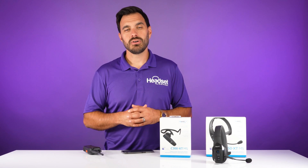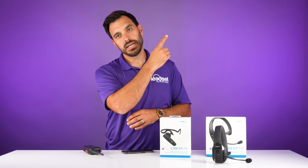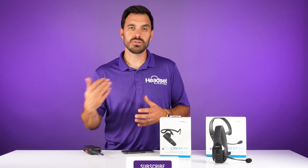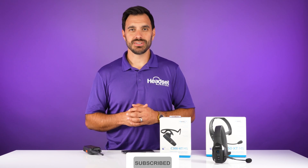That's all I've got for you on this video — thanks a lot for checking it out. If you enjoyed this video, also check out the full in-depth review of this BlueParrot headset, where we tested it against a lot of background noises including a blender. We'll see you on the next one.